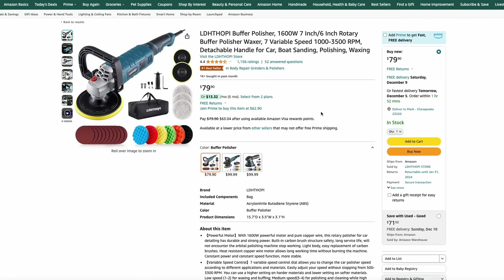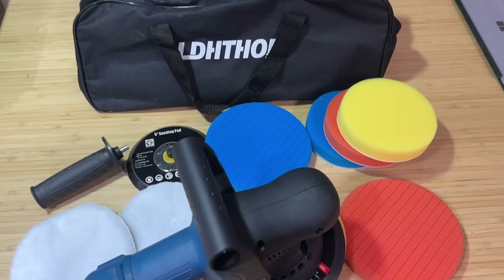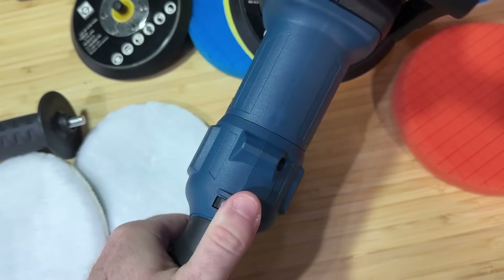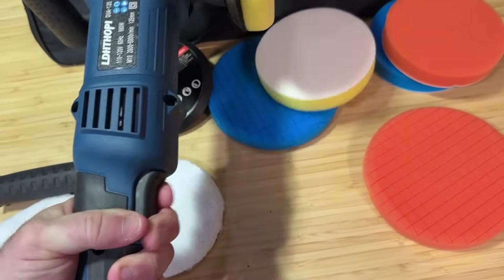I recently picked up this LIDL Thoppy buffer and polisher kit from Amazon for $80. It's a really nice kit, especially if you're getting it as a gift, as it comes with every accessory you'll need — tons of buffer pads, sanding pads, a nice storage case, and a really powerful variable speed buffer.